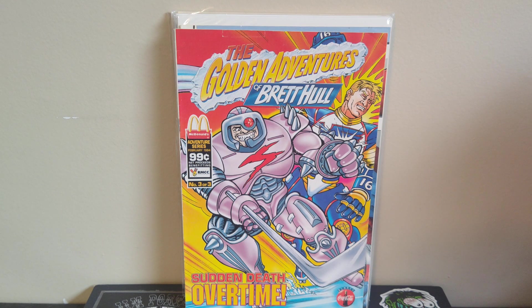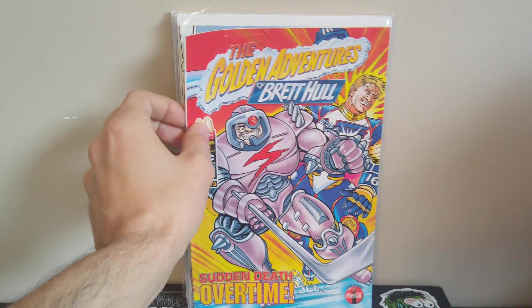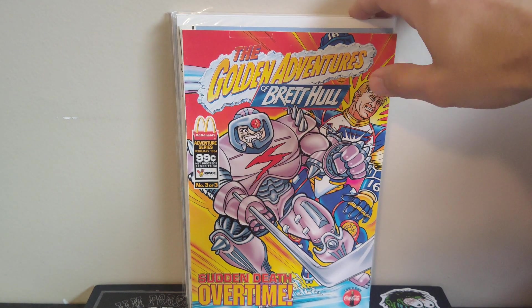Brett Hull was the popular hockey player in the 90s when I was growing up. He played most of his career in St. Louis, so I don't know if this was a regional promotion or what — he also played in Dallas and Detroit. This one was from 1994, so he was still with the Blues at that time. I definitely want to keep my eyes open for the other two issues. Just really cool fun stuff — I like promo comics, especially hockey ones.